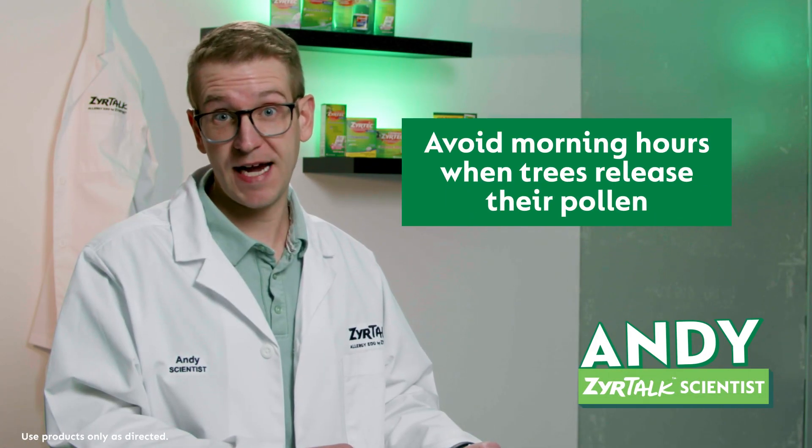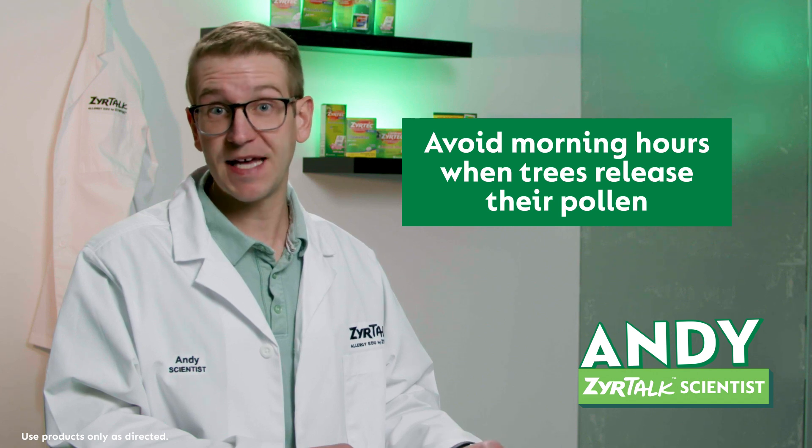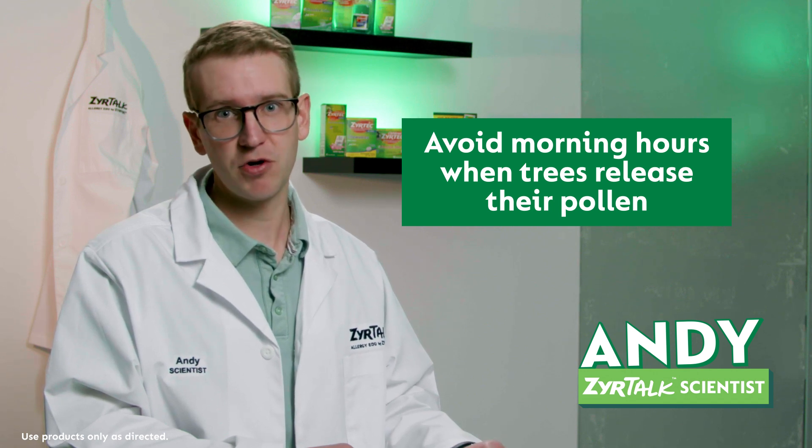You can also try to avoid spending time outside in the early morning, because that's when a lot of trees release the most pollen.